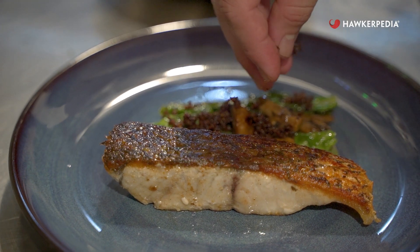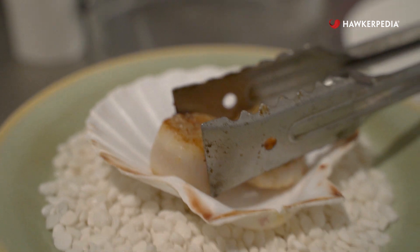Lunch. It's one of the three meals you have every day. But if you're a busy working adult, it's usually a grab-and-go affair.